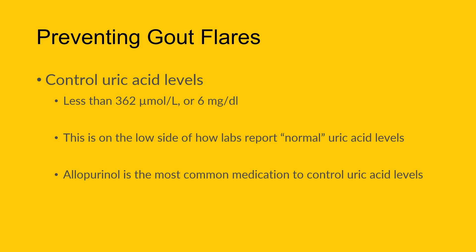We do this most commonly with allopurinol — the classic, most commonly used medication to control uric acid levels. It is in a family of medications called xanthine oxidase inhibitors, and it essentially reduces the body's ability to produce uric acid, allowing your uric acid levels to decrease.